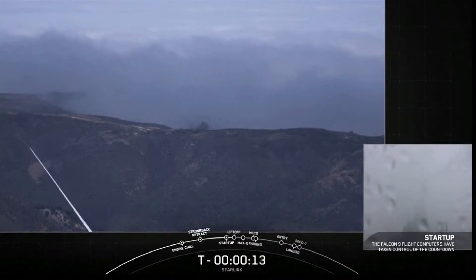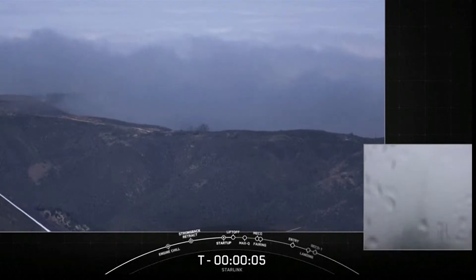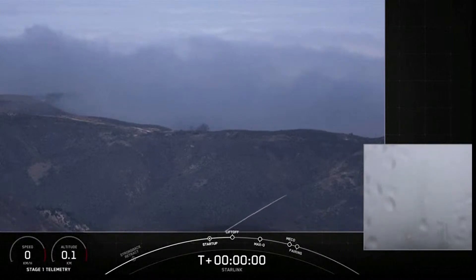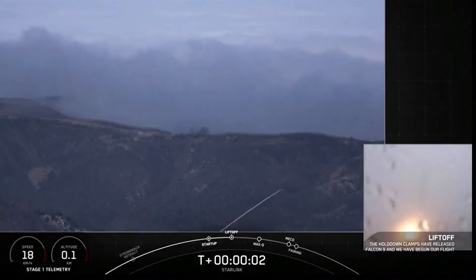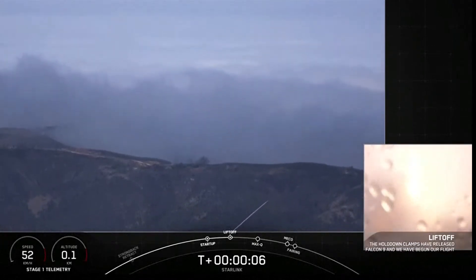15 seconds. T-minus 10, 9, 8, 7, 6, 5, 4, 3, 2, 1, ignition, and liftoff of Starlink 3-2. Go Falcon 9.